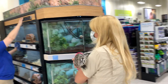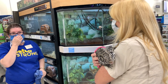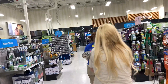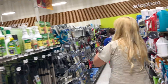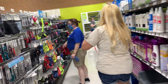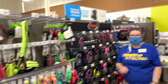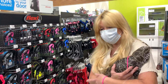Excuse me, where are the collars, ma'am? For the lizard. It's definitely not one of these. It would be like a harness. They have these boxes — these are the clusters — they come in large, medium, small. Let me look near us. Thank you, I'm going to look at the small animals.